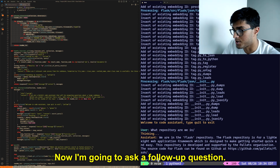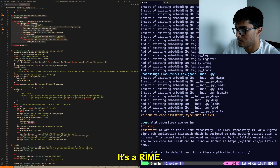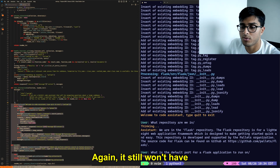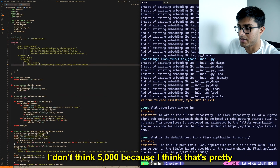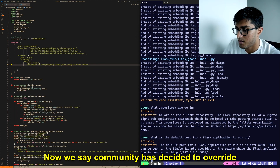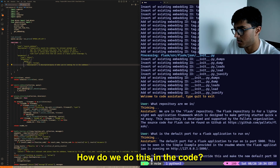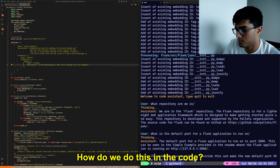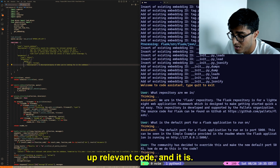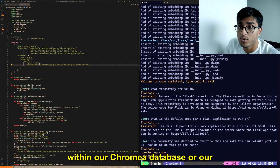Now I'm going to ask a follow-up question: what is the default port for a Flask application to run? It thinks about it, and again it won't have to look up any code for this. The answer is 5000, because that's pretty much basic knowledge and it's probably in GPT's training data.